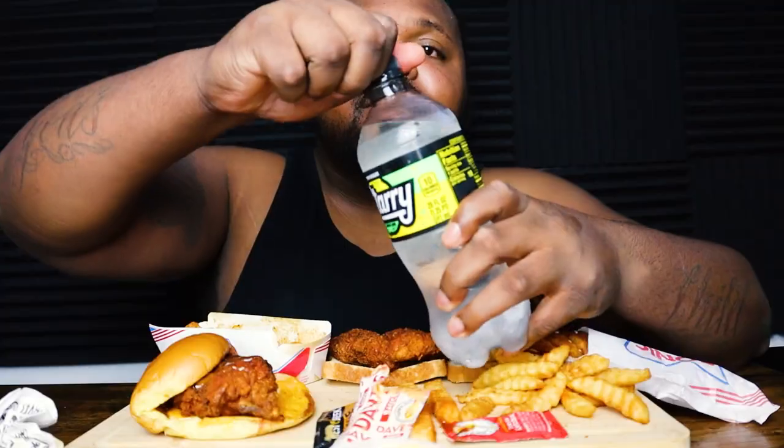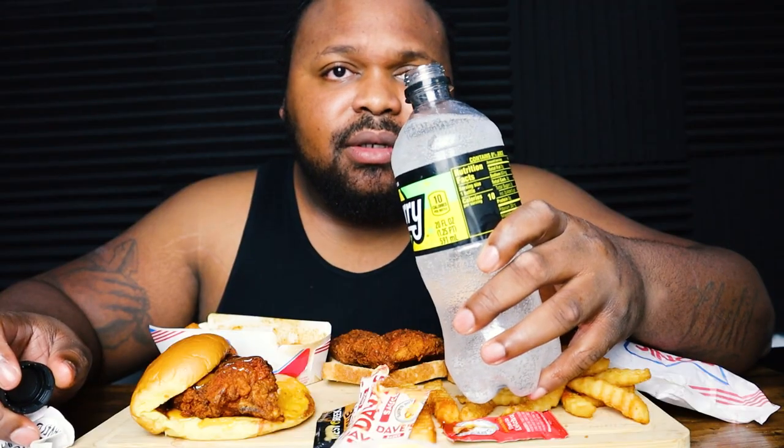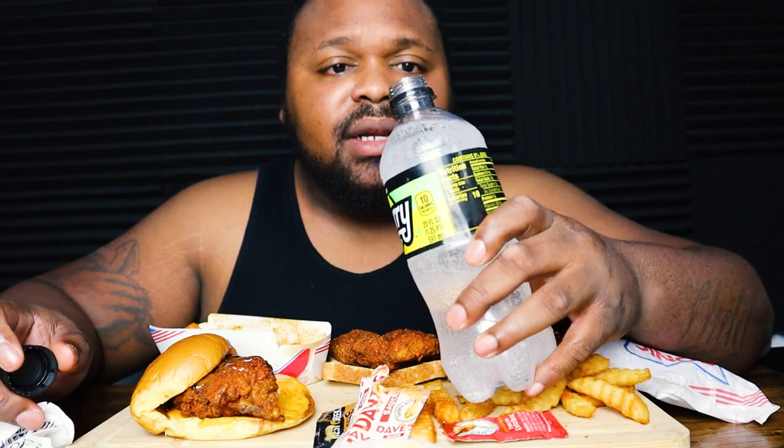Alright, so this drink is called Starry Lemon Lime. Of course I had to get the zero sugar because I'd rather have my calories with my food. Let's go ahead and try this out. I don't think Sierra Mist had a zero sugar version, so we'll see how this is.